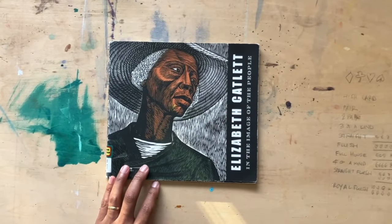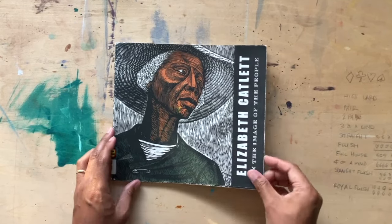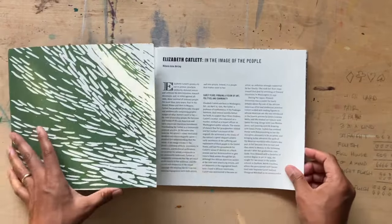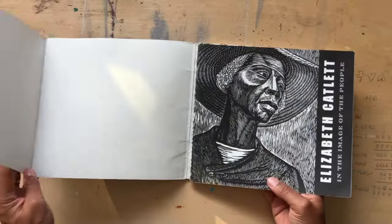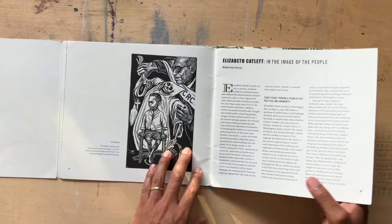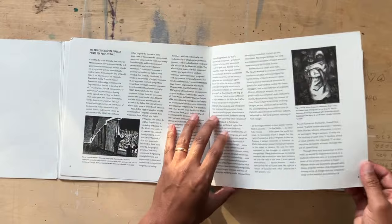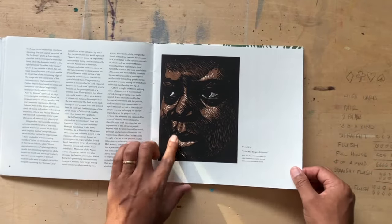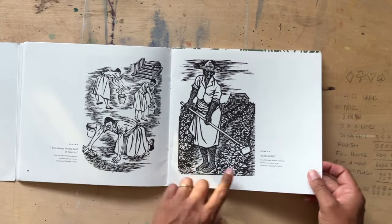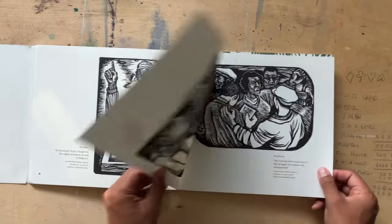This is the artwork of Elizabeth Catlett. She's a Black artist, printmaker, painter, and sculptor and I found out about her by visiting the Museum of African Diaspora in San Francisco. This book in particular is a lot of her linocuts and her prints. She was a really incredible artist and I love seeing the graphic work of her prints — maybe some woodcuts too. She's a really beautiful artist and I wish more people knew about her work.